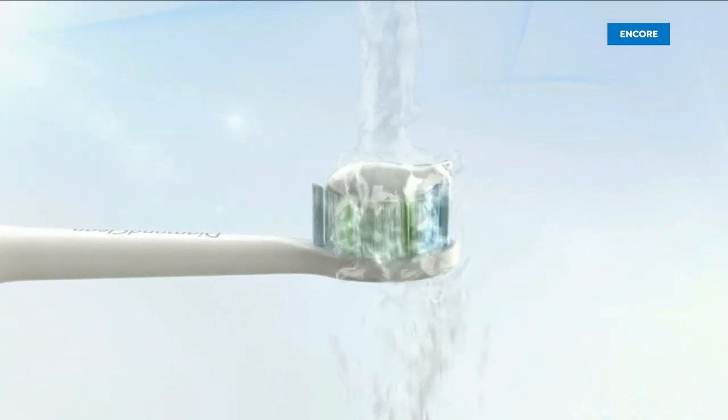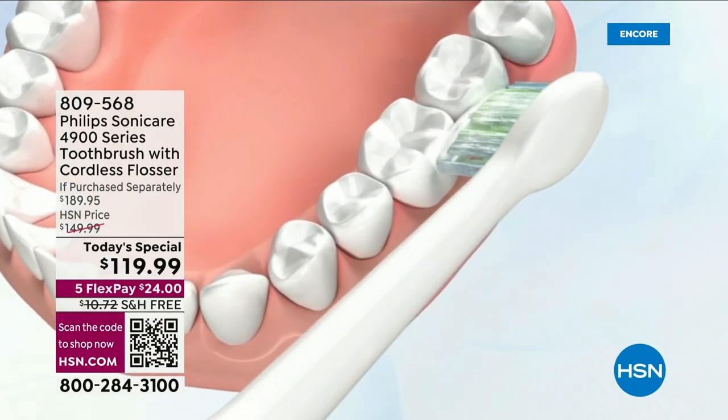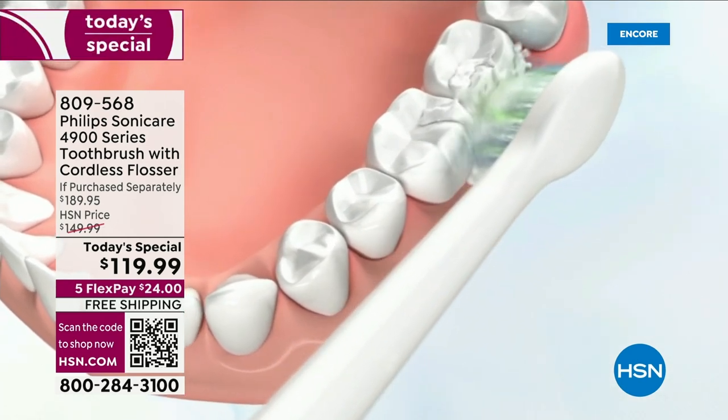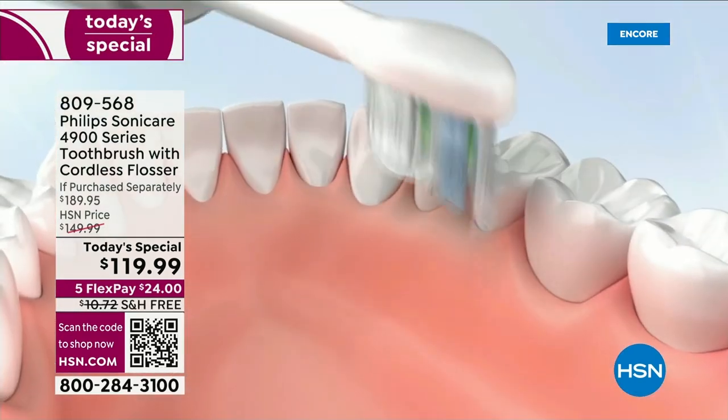You know Philips Sonicare. You love Philips. They're our number one best-selling toothbrush here at HSN and across the country. You see them in dentist offices everywhere. But this is your first look at the Slim Design 4900 series.